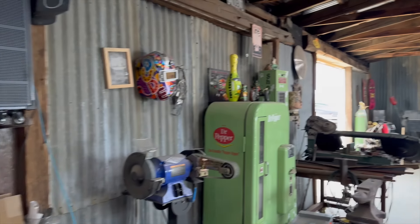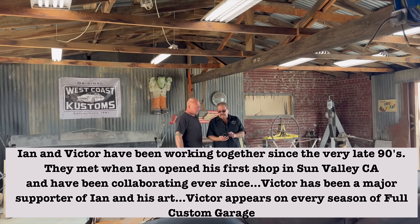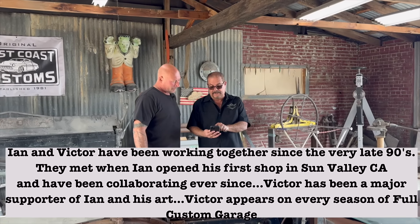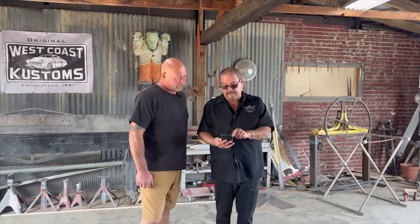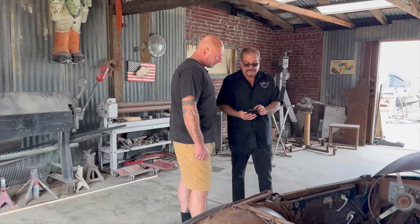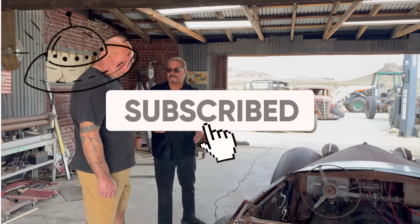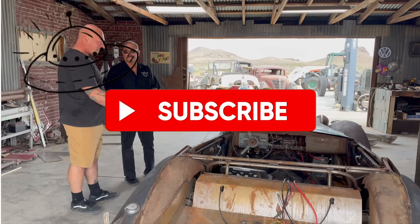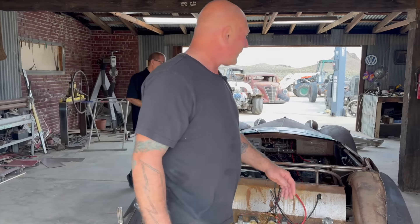I brought you the fenders, but this is my goal for this kind of look. I'm gonna make those skirts myself, and then I'm gonna make the top — the Carson top. The fenders here just with the other ones on that — the back needs to be enhanced, and I got you the other fenders that could go right on this.